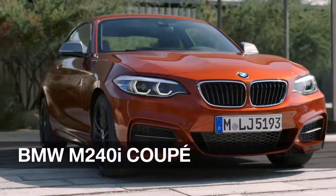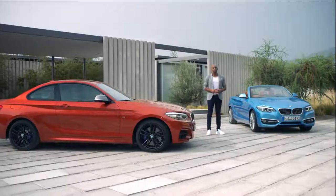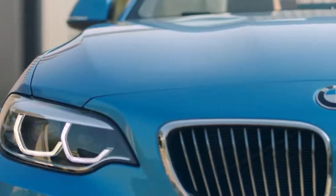This is the BMW M240i M Performance, the most powerful model in the range. Eye-catching is also the color, named sunset orange. Here we have the BMW 2 Series Convertible as a luxury line model in seaside blue, also a new color.